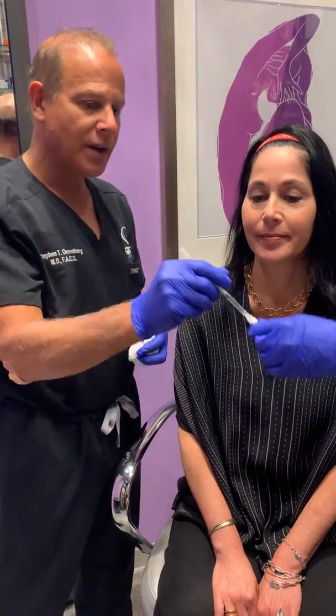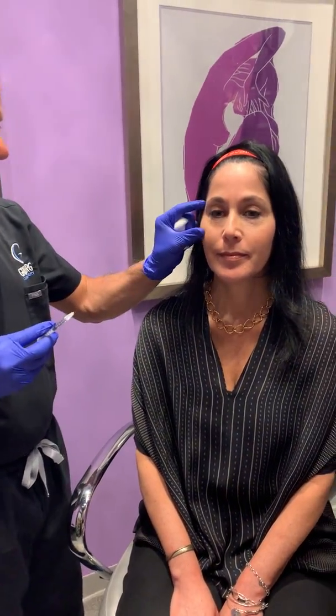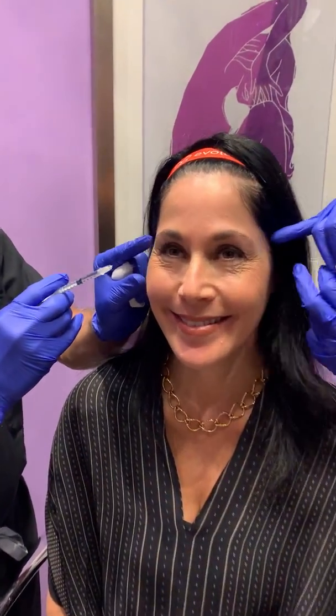So what we're going to do now is demonstrate a little bit of Juveau. Go ahead and smile hard. Those wrinkles are quite simple to get rid of.